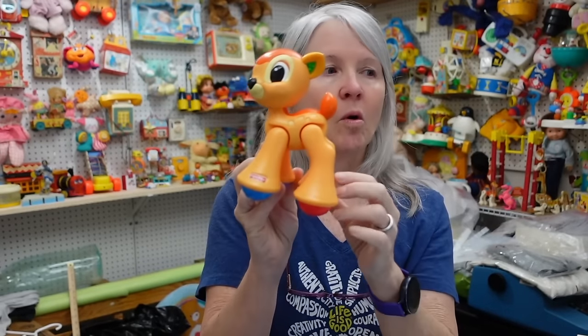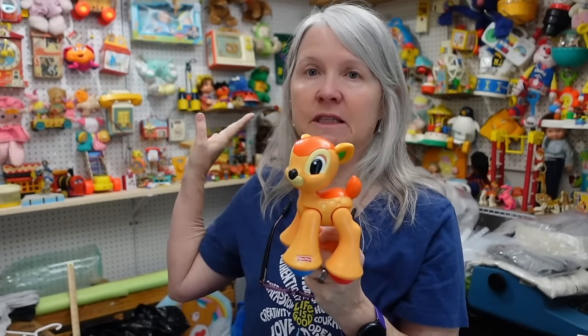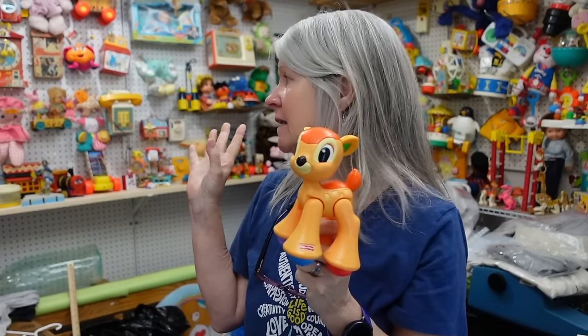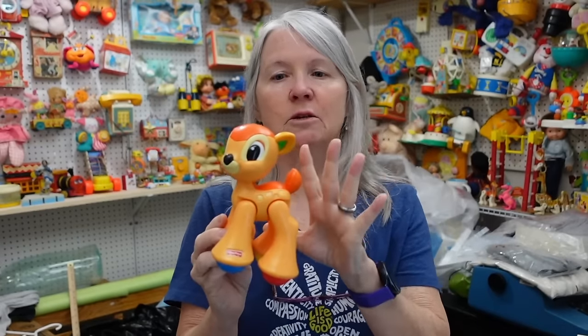And then these were called Fisher Price Amazing Animals. I bought it for my wall because I needed an example of one of these. I'm trying to make examples of a lot of different things that Fisher Price put out — so any time I see something and I'm like 'oh, I need that for my wall,' that's what I'm doing. There's a whole series — Disney characters and just animals — but they click.